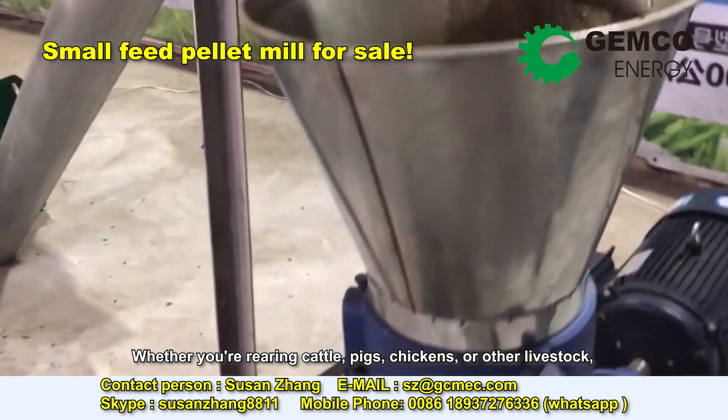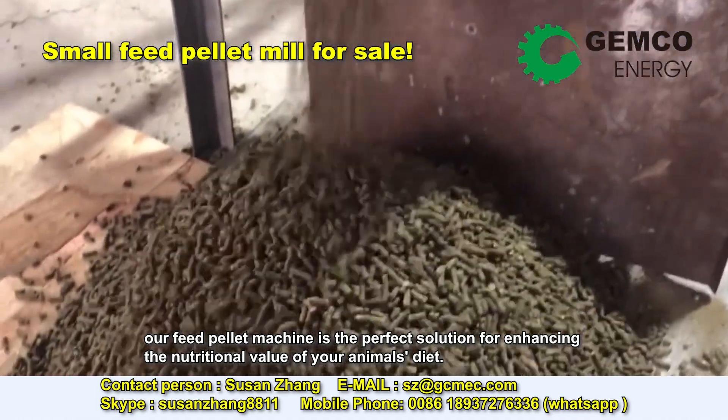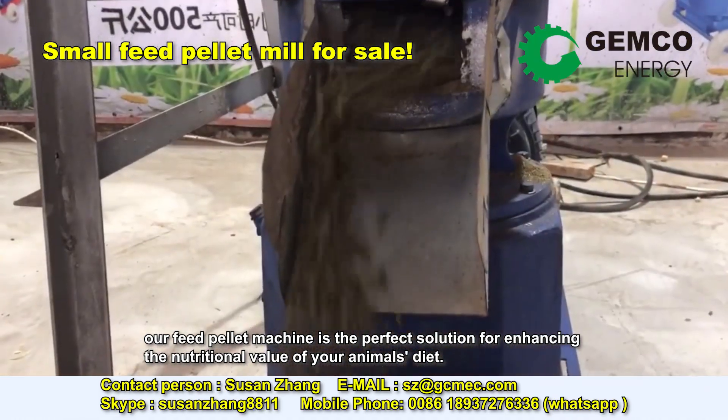Whether you're rearing cattle, pigs, chickens, or other livestock, our feed pellet machine is the perfect solution for enhancing the nutritional value of your animal's diet.